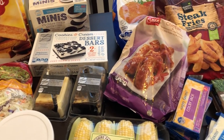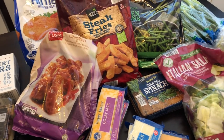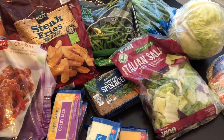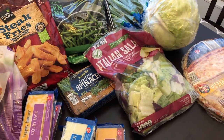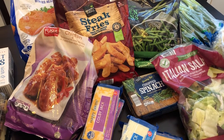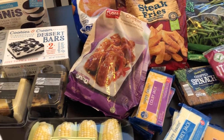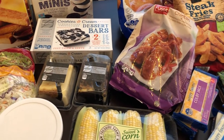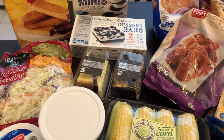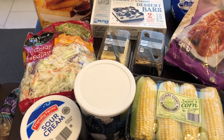Hey guys, welcome back to our channel. My name is Andrea with Food Inventory Adventures in Food. I'm here today to share an Aldi haul. I have not been to Aldi in a couple of months since the pandemic started, and there was a bunch of stuff that I needed. I'm going to split up this haul — I'll show you all the frozen stuff first, put it up, and then come back and show you the rest.